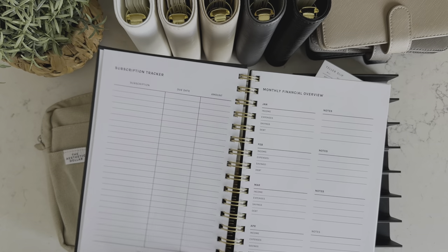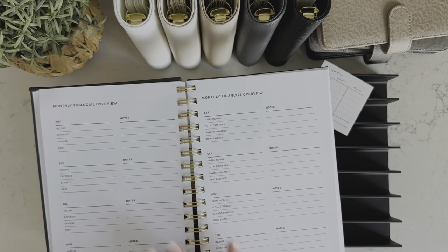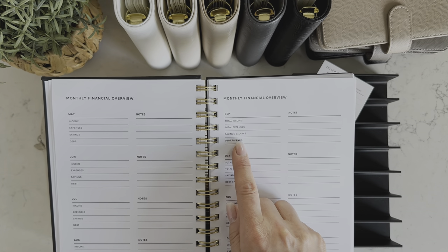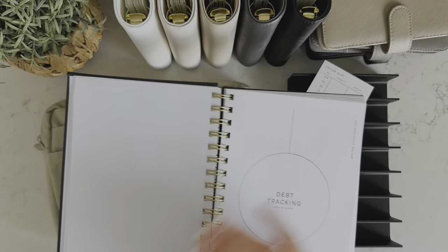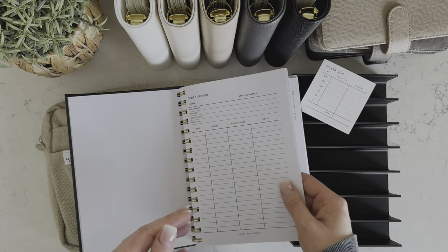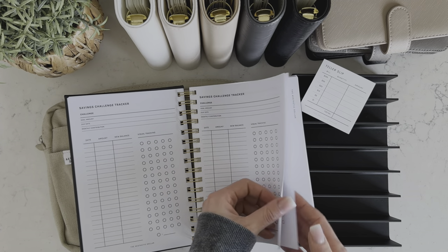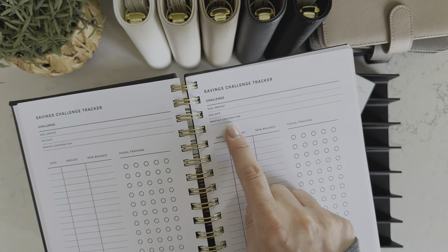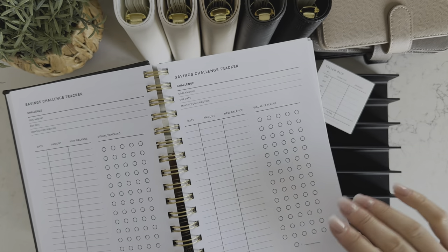You can track your bills for the entire year, and then all of your subscriptions when they're due and how much, and your monthly financial overview — January through December. There are three pages with four months on each page, so you track your total income, your total expenses, your savings balance and your debt balance, so you can kind of keep track of how much progress you made each month. And then we've got some debt tracking — if you're somebody who doesn't have any debt, there are only a few pages, you could just tear these out. You've got savings challenge tracking for various saving challenges that you're doing — you can write the challenge, your goal amount, the due date, how much you're going to contribute each month roughly, and then keep track of savings and visual tracking.